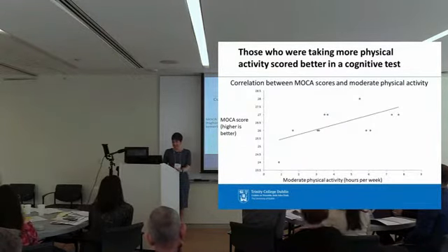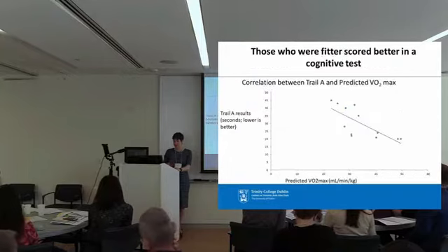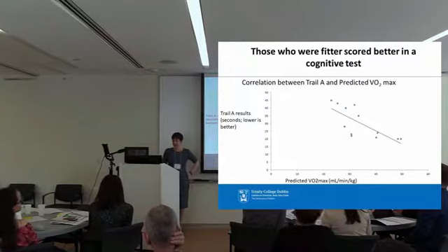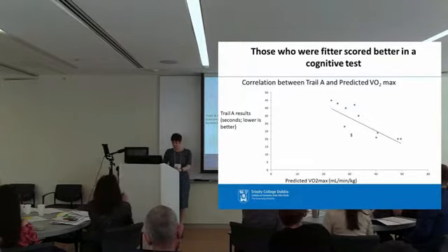Baseline correlation analysis — before any intervention took place — showed that those who were taking more physical activity did score better on cognitive tests, which was promising. Also, those who were fitter scored better on cognitive tests. The line goes down because the outcome measure is seconds to completion — a lower score is better. It was very promising at baseline that people who were more active, accruing more physical activity, and who were fitter were achieving better results in these tests.